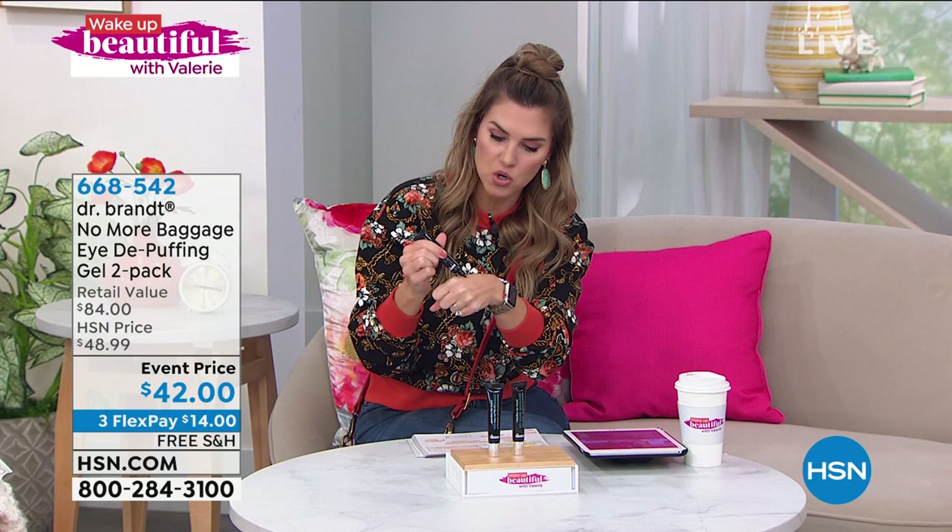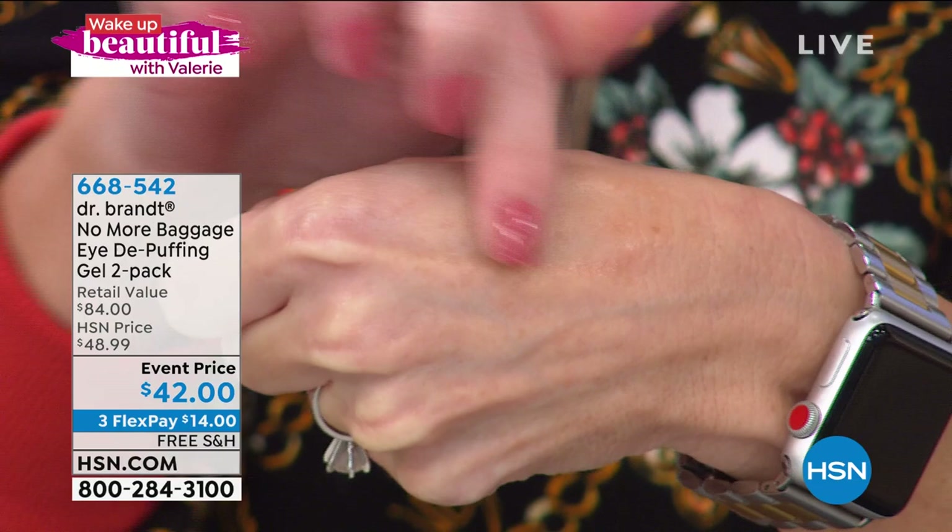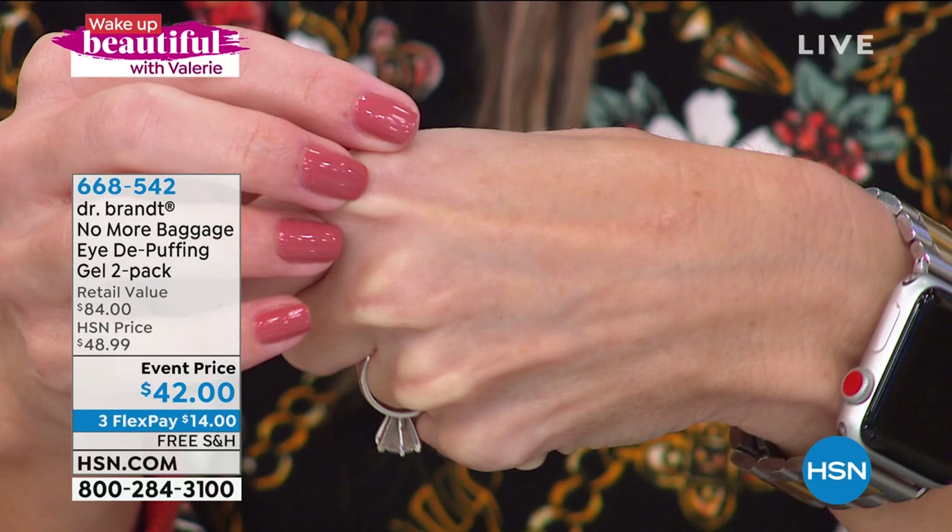Let me show you how it looks — it's kind of peachy in color, that's the color of the day. But as soon as you tap or massage it into your skin, you'll feel it start to tighten. Notice how it dissolves and goes clear. That peach undertone is also going to add some brightness, so you're adding that ever-so-slight brightness underneath your eyes.